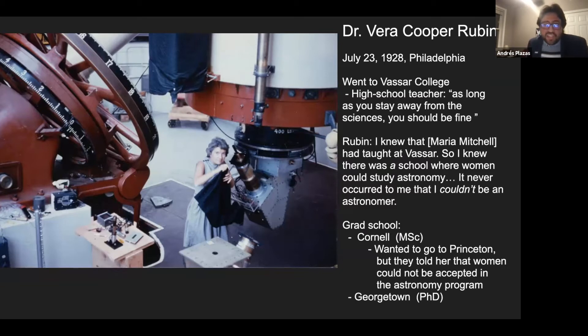She wanted to apply to Princeton University for graduate school, but was told women could not be accepted in the astronomy program — it would be another 25 to 27 years before Princeton accepted women. She ended up going to Cornell and then Georgetown. Even at all these stages in her career she faced great challenges: people doubted her work, telling her that as a married woman with kids she didn't belong in that environment. Unfortunately, these are problems still faced today by women, women of color, and other underrepresented minorities in physics, astronomy, and other STEM fields.